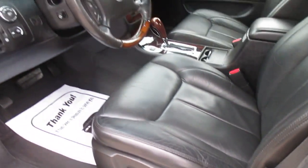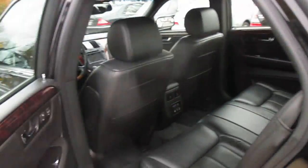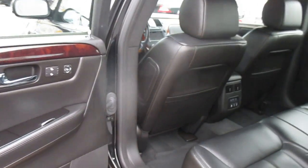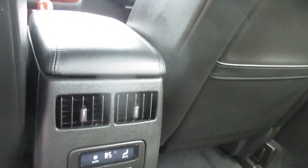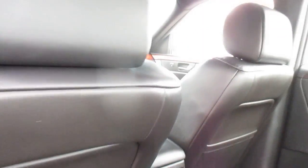It's got the massager seats. Same thing in the back — really nowhere to find any wear. The digital climate control is intact. A lot of times you find on these that it gets kicked and ends up not functioning properly.